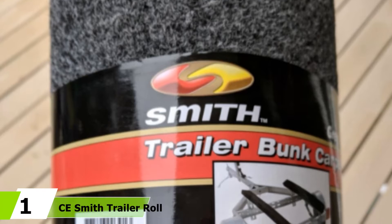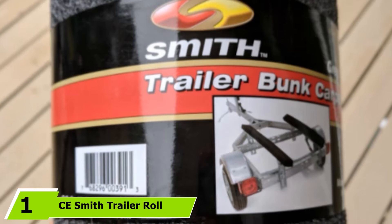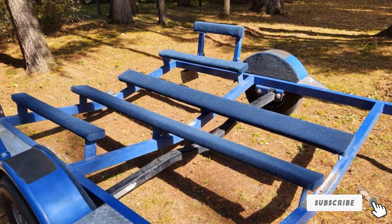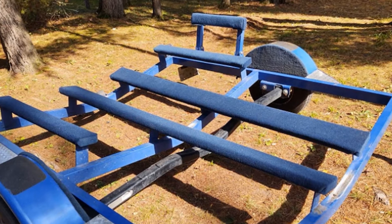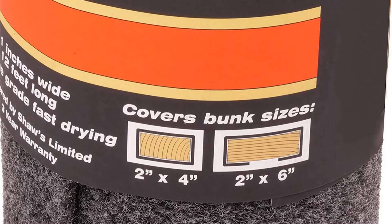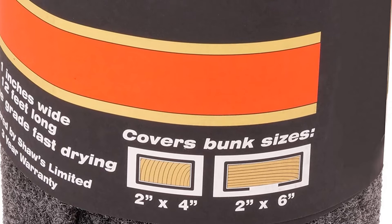At the first position of our list, we have C.E. Smith Trailer Roll Carpet Replacement. When it comes to choosing a bunk carpet with custom design and sizes, the C.E. Smith carpet stands out from the competition. Aside from being customizable, it is very versatile and can fit different boat sizes with ease. Since boats are exposed to the harsh marine environment, opting for a superior quality and durable carpet like C.E. Smith is paramount, as it is designed with top-notch marine grade fabric material that does not tear or break easily, so it can serve you for a very long time.